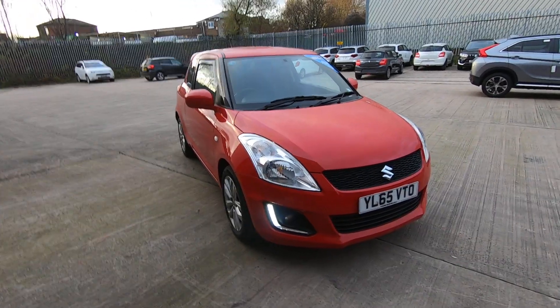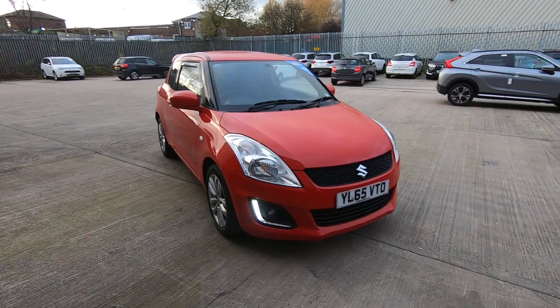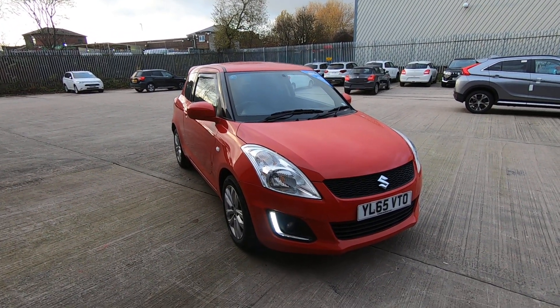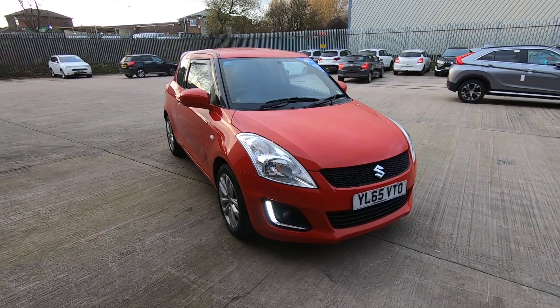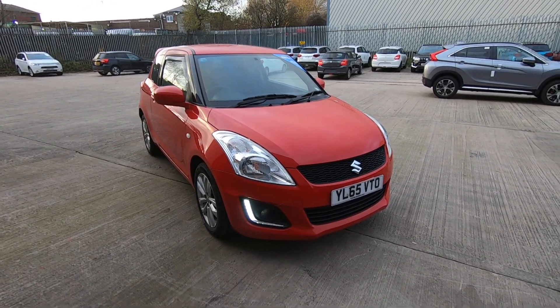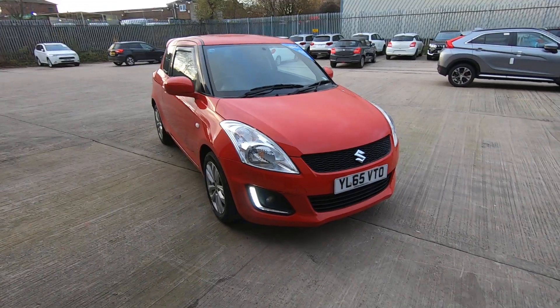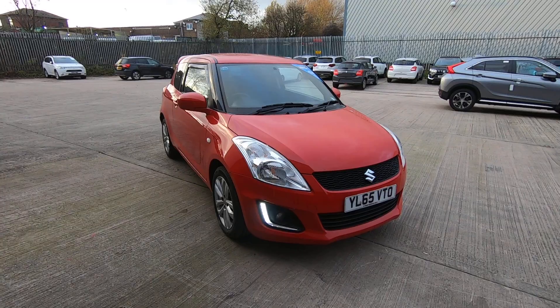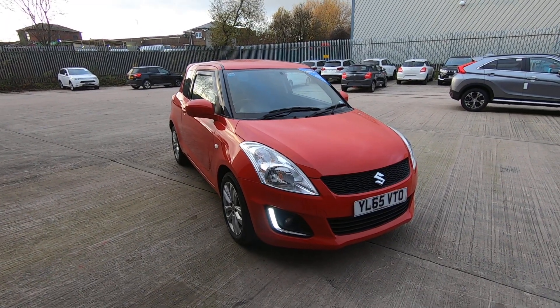Luscombe Suzuki are proud to present the Suzuki Swift SZ3, 2015 65 plate. This vehicle has 34,000 miles on the clock, 30 pounds per year to tax, and has two owners from new. Before leaving Luscombe it will come with a full service and MOT if needed, a three-month warranty, and a complimentary wallet.